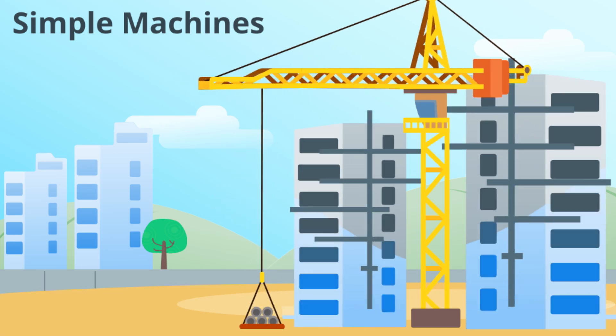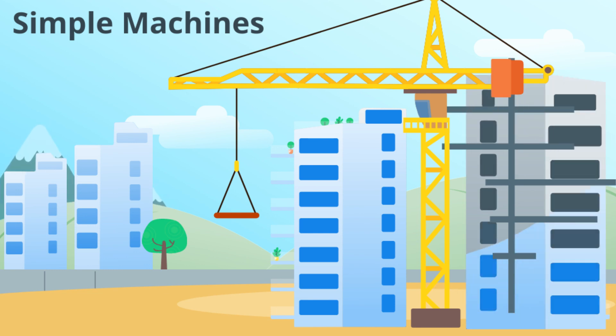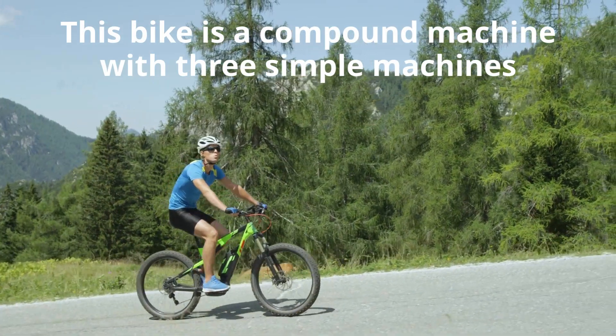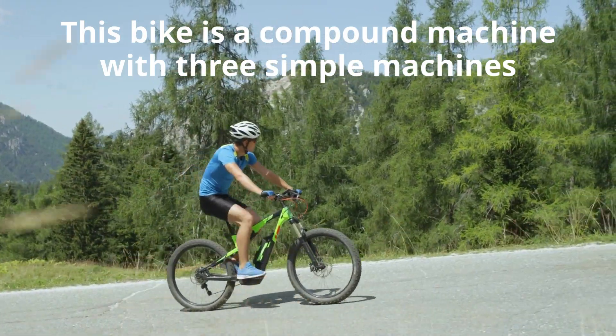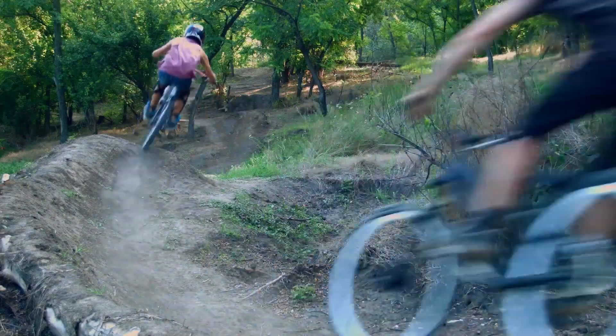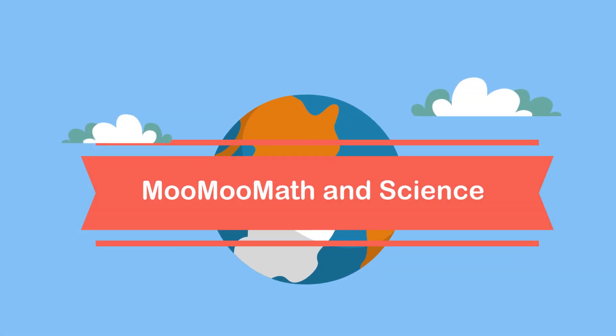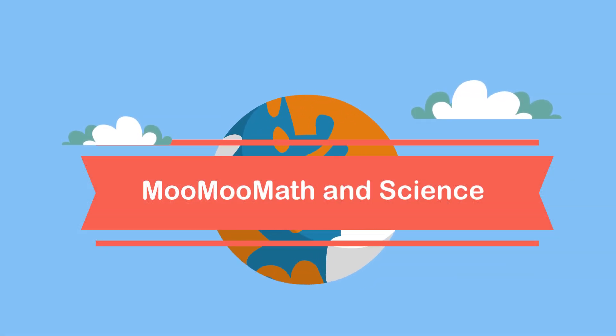Work is the amount of energy required to move an object. The further you move it, the more work is required. Simple machines allow you to do the same work with less effort. Simple machines are all around you. These bikes incorporate three simple machines. Welcome to Moo Moo Math and Science and Simple Machines in Real Life.